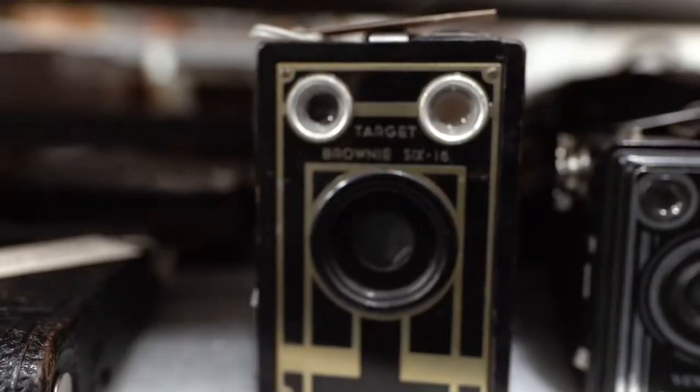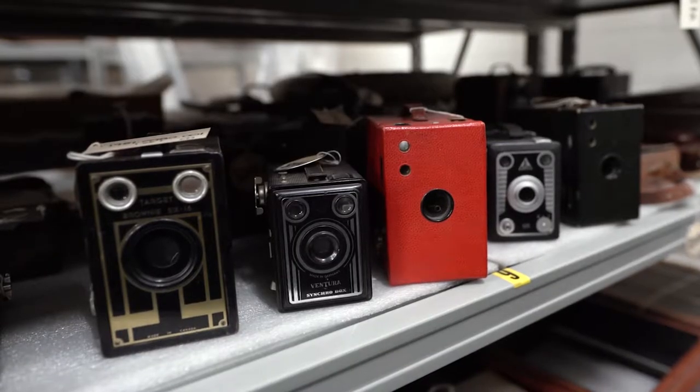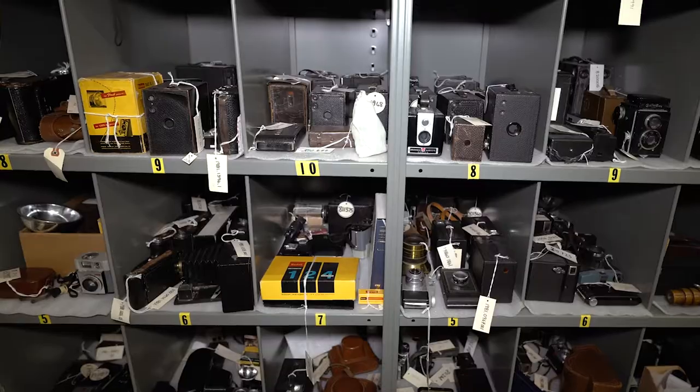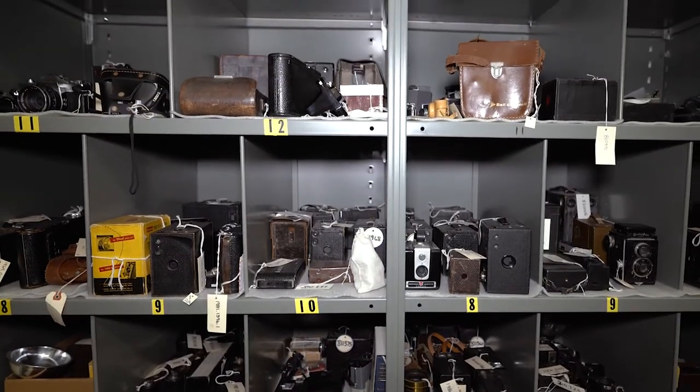For example, if we have a series of four Brownie cameras, we'll look at all four, assess which one has the best provenance and which one is in the best condition, and we will probably deaccession one or two of them so we have the best representation or examples for the national collection.